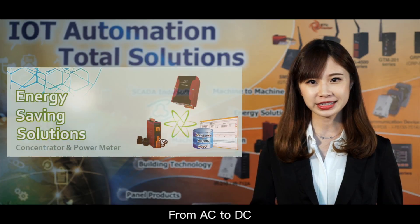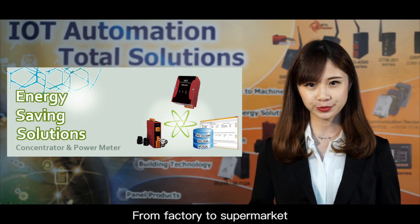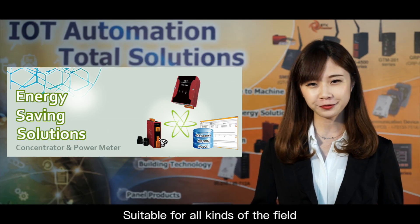From AC to DC, from factory to supermarket, suitable for all types of industries.